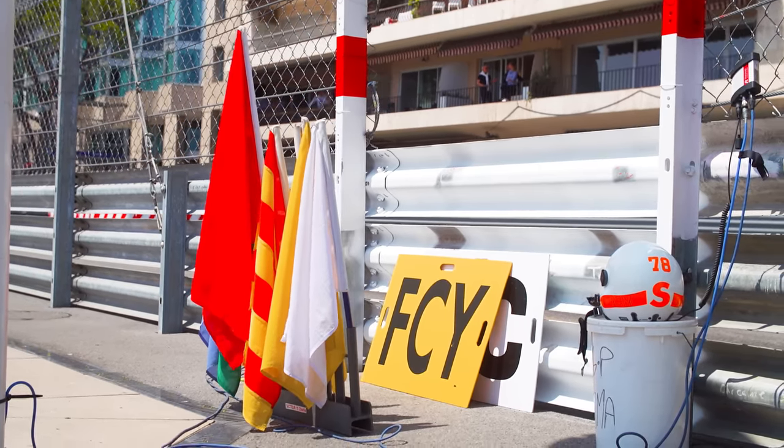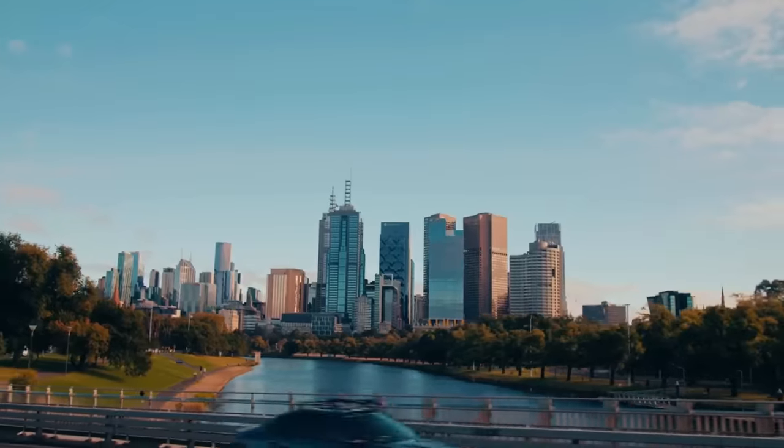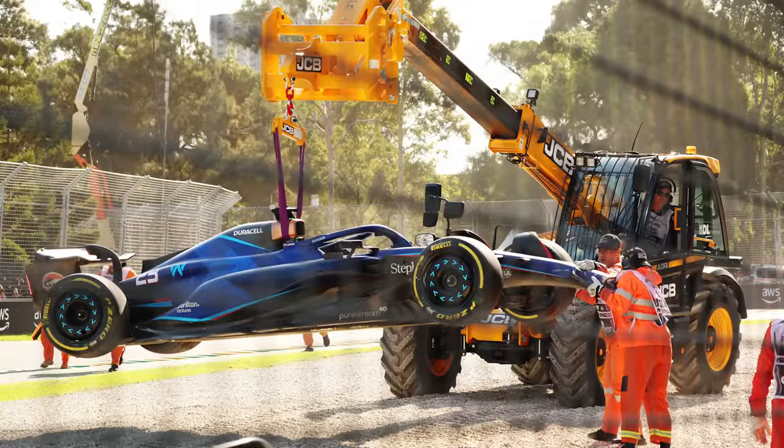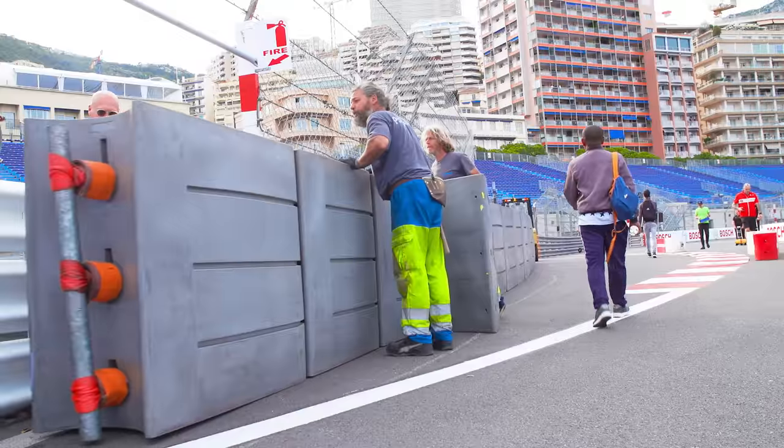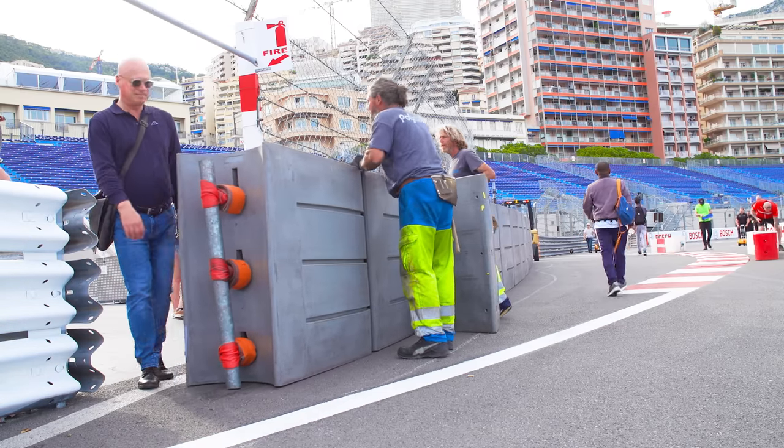A great example of this was from this year's Australian Grand Prix with Alex Albon crashing into those barriers. If you look closely, you can see the end cover of the temporary barriers has come off. That means the marshals have to go through this entire process just to replace that end cap. And with Monaco specifically, you're looking at 1,500 blocks all around the circuit. So the next time you see a red flag and wonder why it's taking so long — now you know.